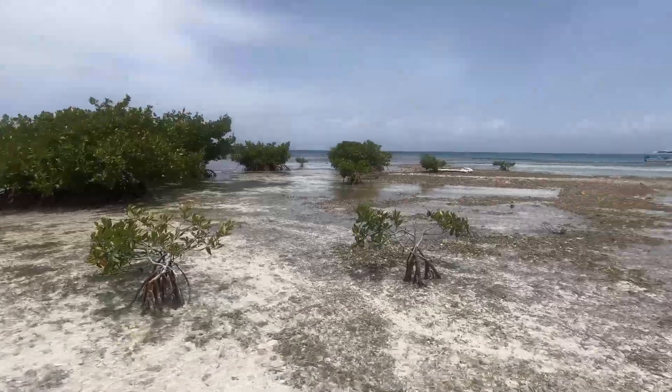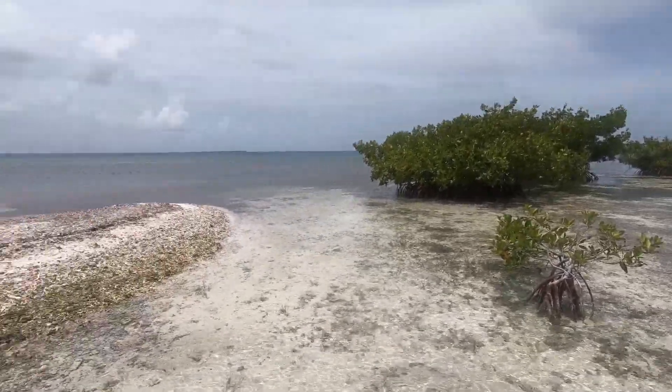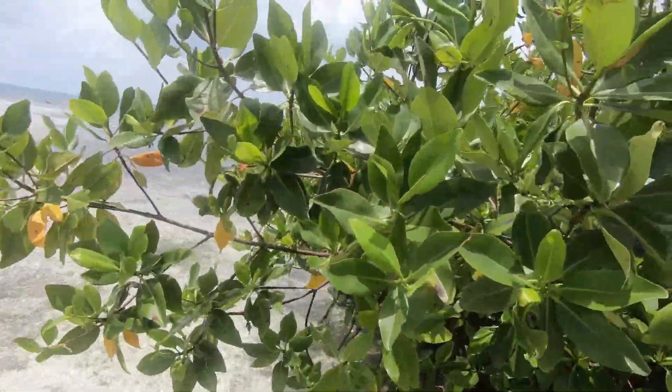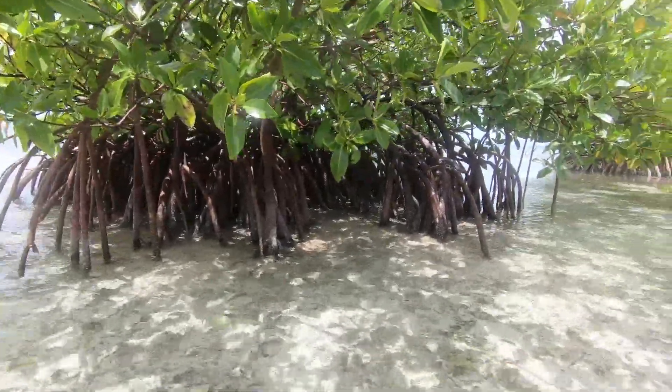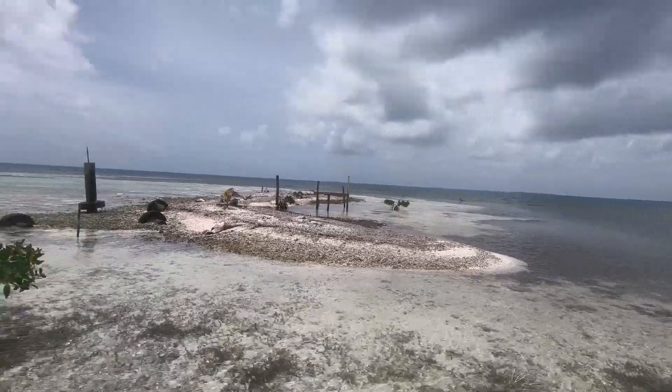Here we've got some mangroves. Kind of funny how these things just grow in the middle of nowhere. See the roots there. Man, this looks insane.